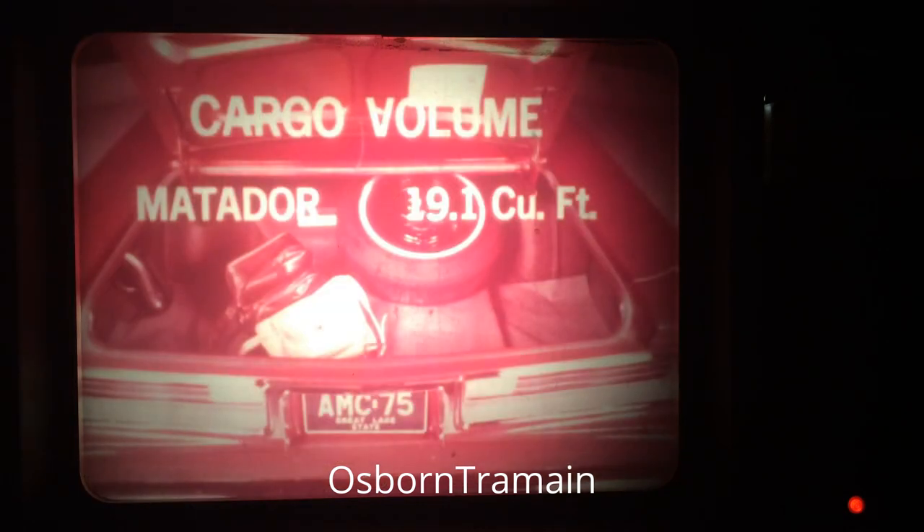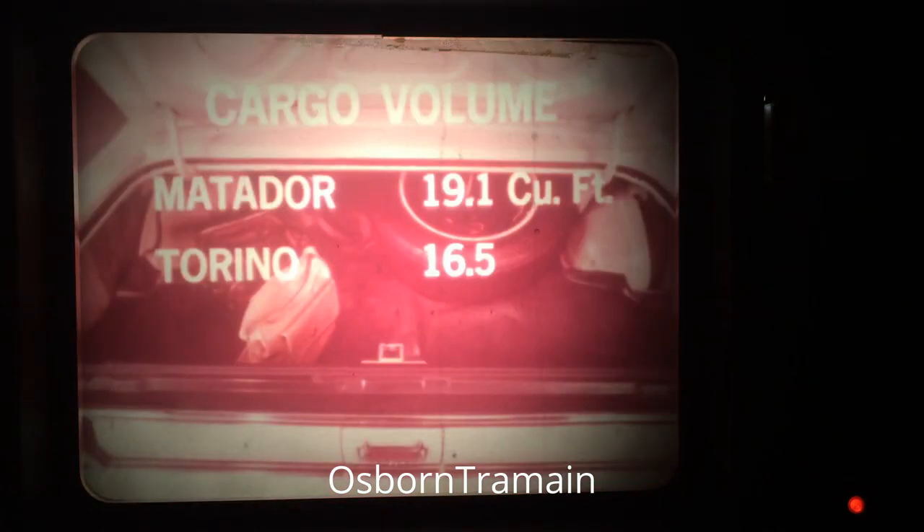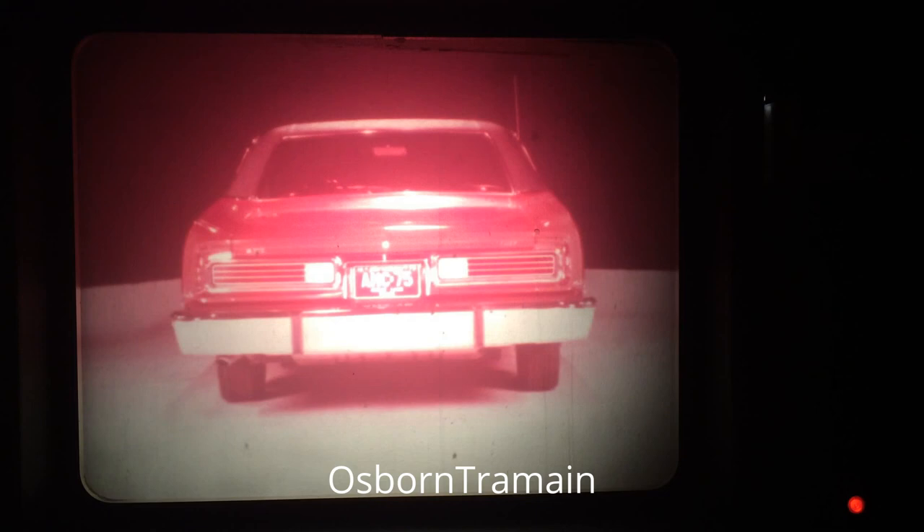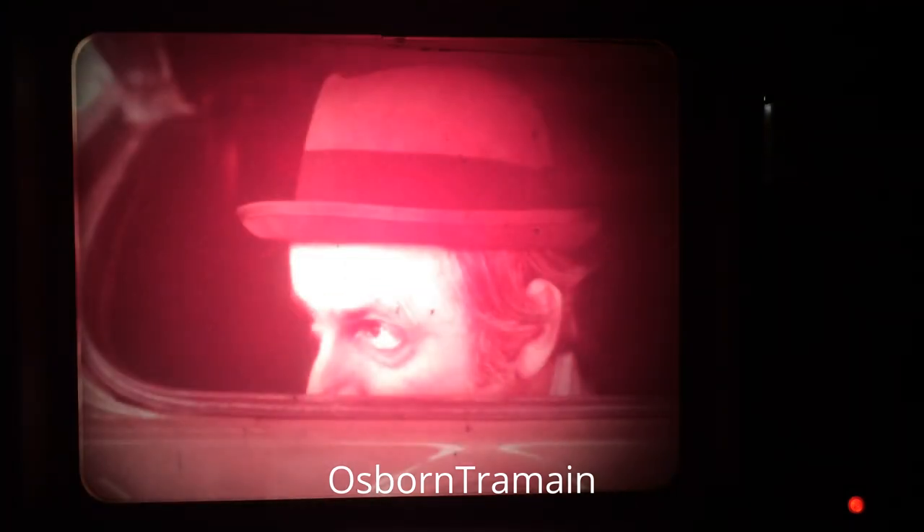When cargo capacities are compared, the Matador four-door has more trunk space than the Torino or Chevelle. The trunk has a low-access liftover for easy loading and it's squarely shaped to provide highly usable space. Matador superiority also emerges in a lot of smaller mechanical features that really add up — like a standard front sway bar and the shortest turning radius in the field, giving excellent maneuverability and handling.